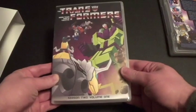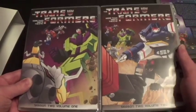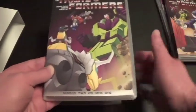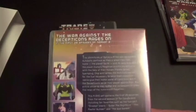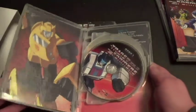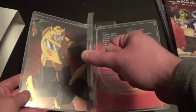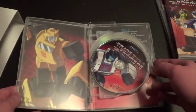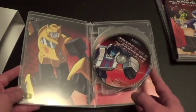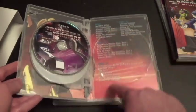Next up, we got Season Two, Volume One. The second season is actually split into two volumes, which is the smart thing they did. Here's the front cover, the spine, and the back — looks really nice. And here are the discs. We got disc one for Season Two Volume One, disc two, disc three, and disc four. There are the episodes listed here.